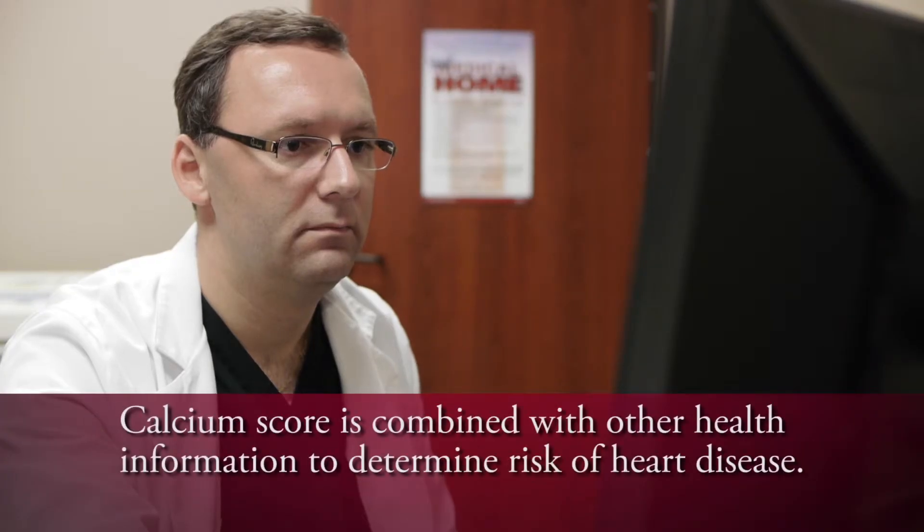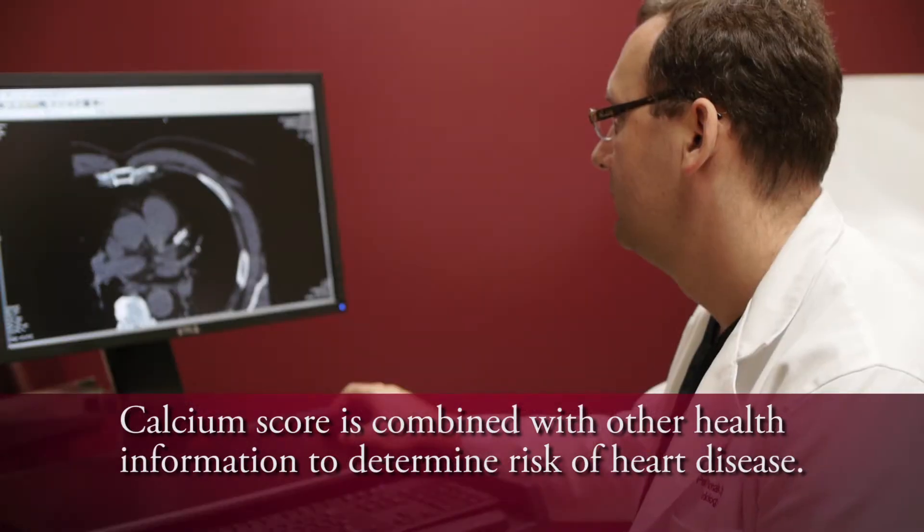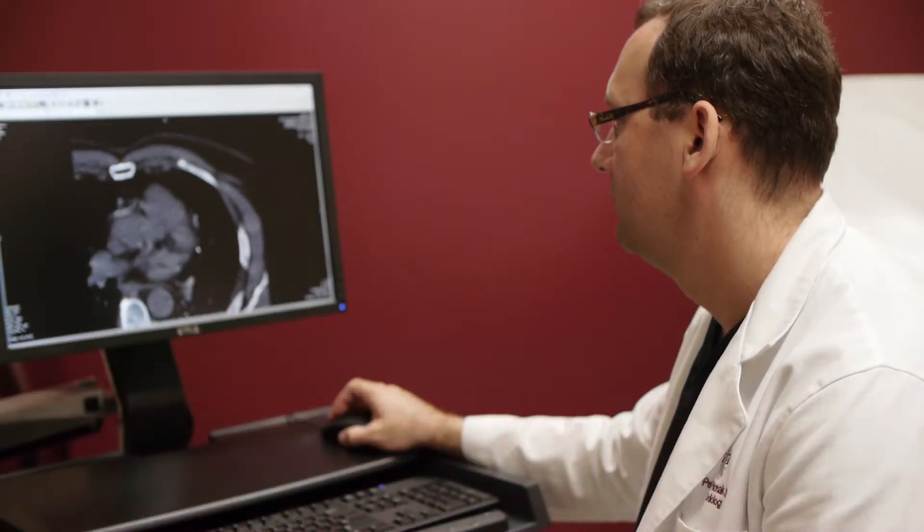The amount of calcium detected during the scan is used to calculate a score that is then combined with other health information to determine your risk of coronary artery disease and heart attack.